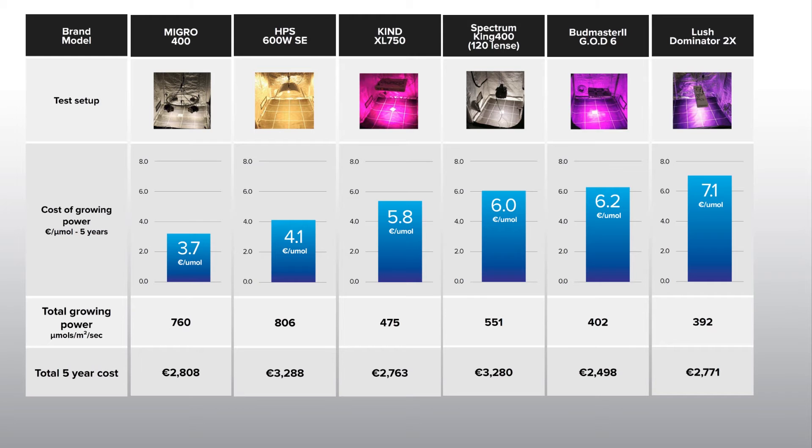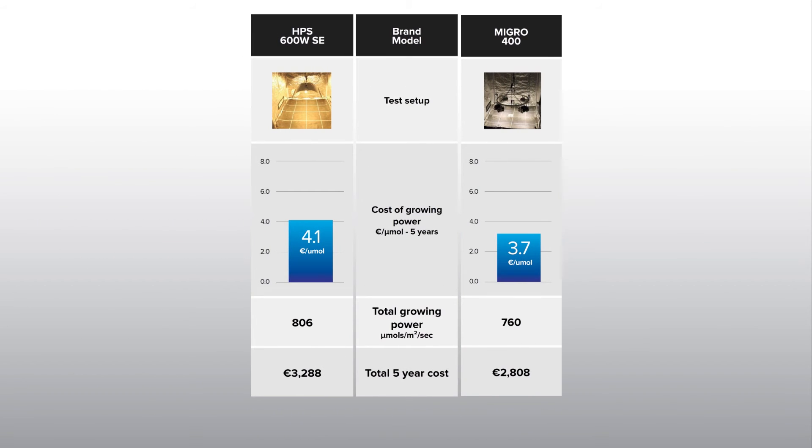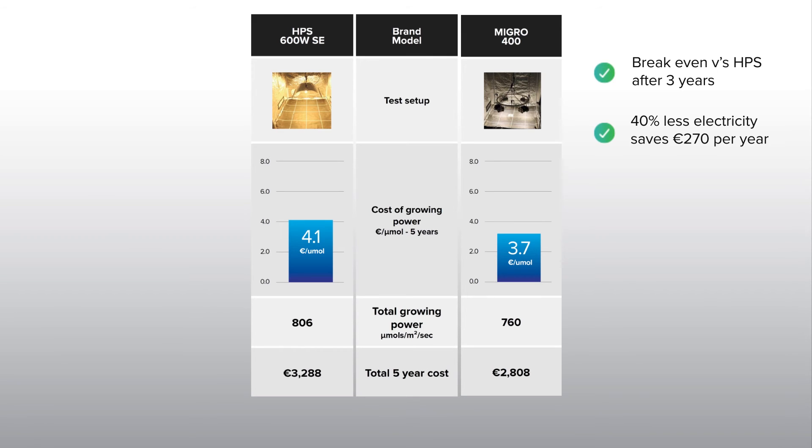The micro system is significantly cheaper than the HPS system over five years of ownership. The HPS and the micro grow light are the same cost over three years, but after year three the cost savings for the 40% reduction in electricity are over 270 euros for every further year. Additional benefits of micro over the HPS system are full spectrum light, no need for any bulb replacement or other maintenance, 50% less heat output than the comparable HPS system, and a 10-year lifespan.